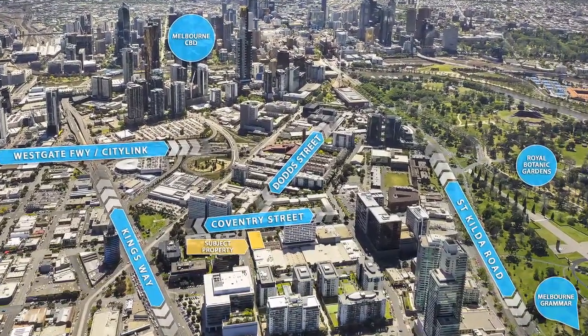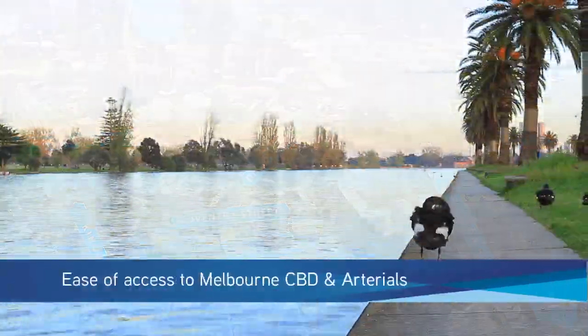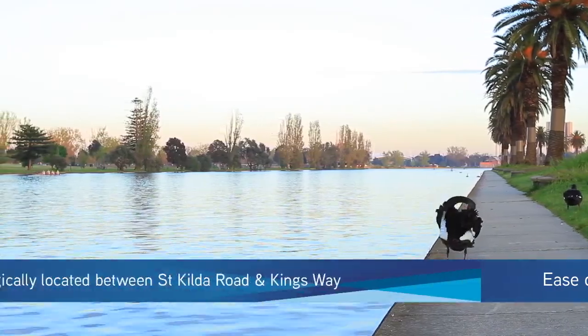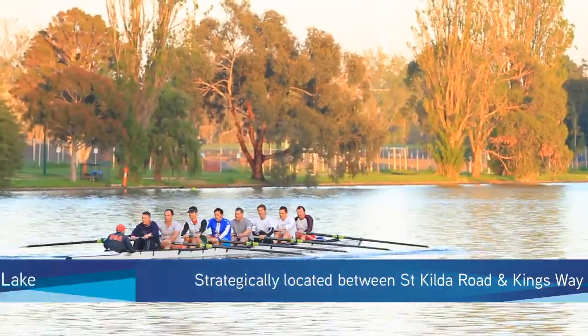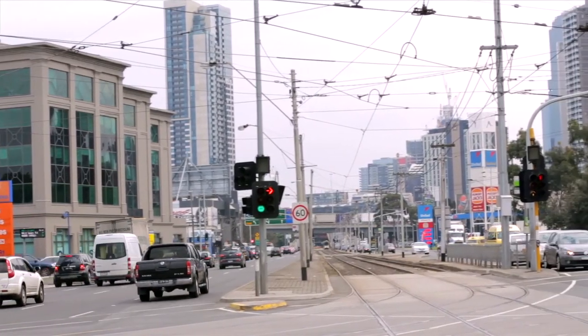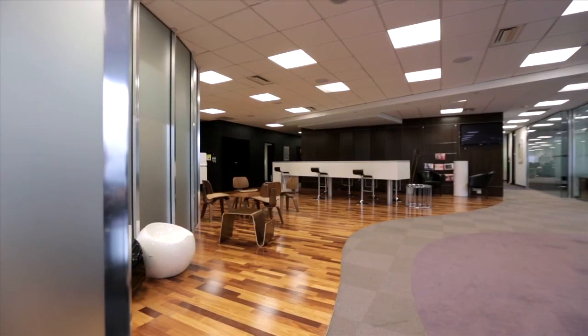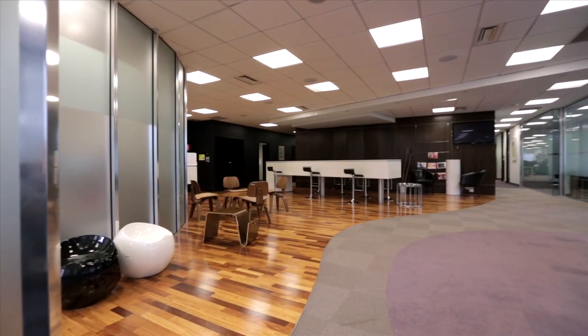Prominently located on the corner of Coventry Street and Dodd Street, close to the Melbourne CBD and St Kilda Road office markets, the Botanical Gardens and Albert Park Lake Precinct. Not to mention the outstanding amenity in the neighbouring suburb of South Melbourne, with the Clarendon Street shopping strip and South Melbourne market — the property ticks every box.